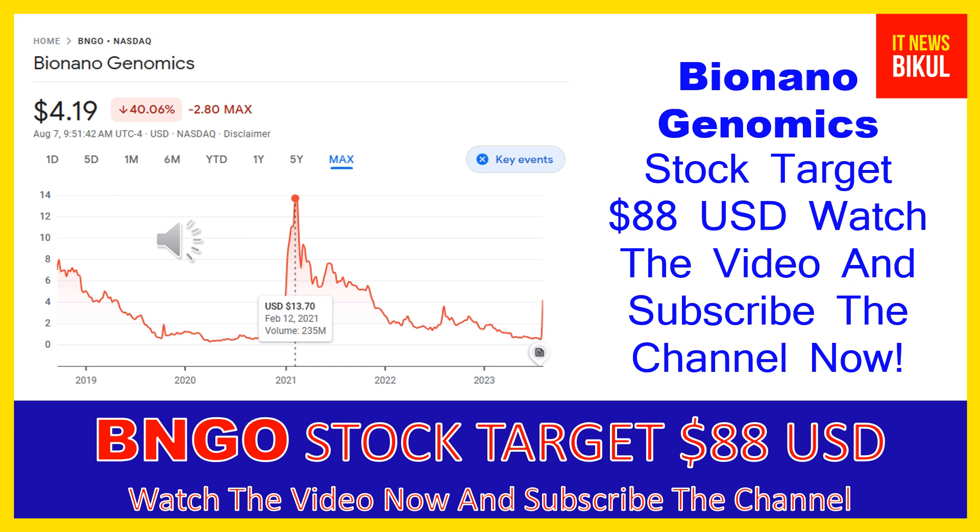If you want, you can take a position now on BNGO stock and earn good profit in coming days. You can buy BNGO stock as a cash segment, take delivery in your demat account, and hold for the next one or two years. After one or two years, BNGO stock could trade at $88 USD level.